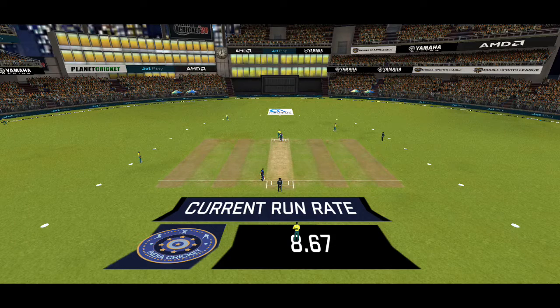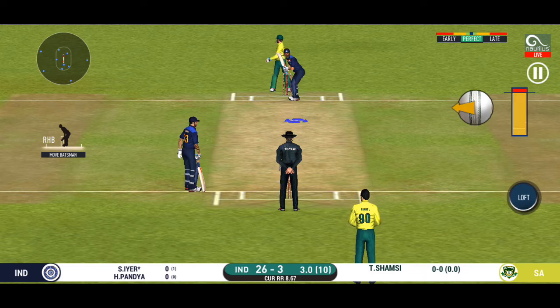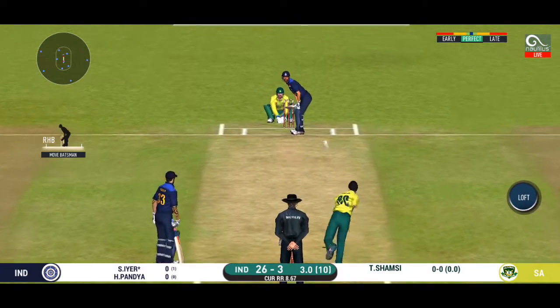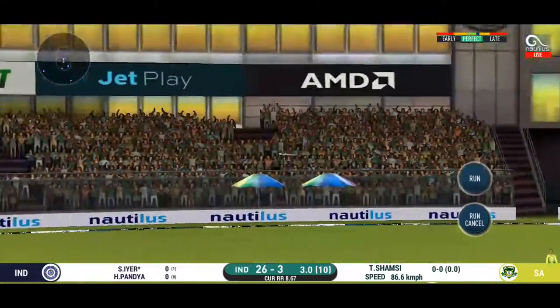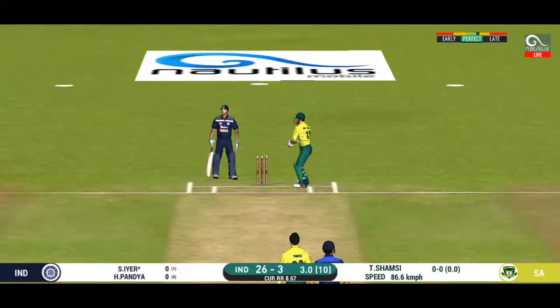Spinner into the attack. Let's see how much spin he can extract on this pitch. Well placed for a single. Good rotation of strike.